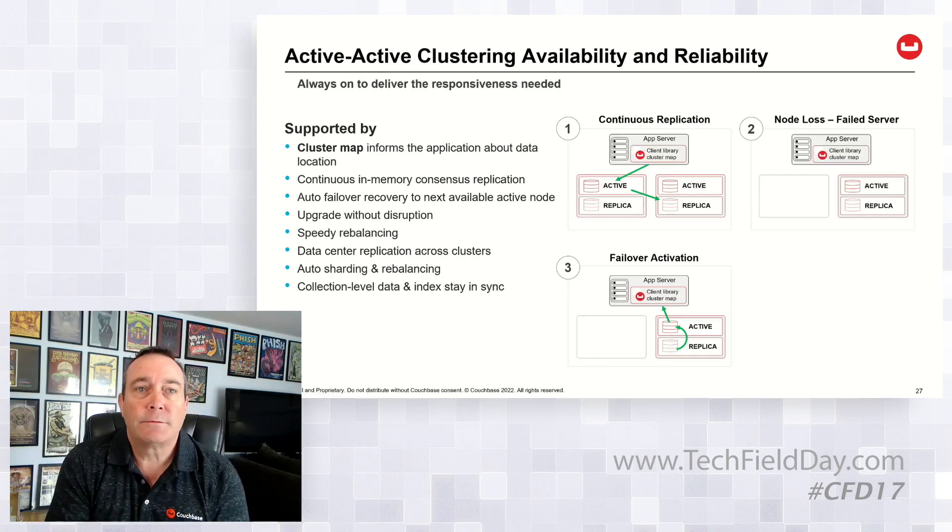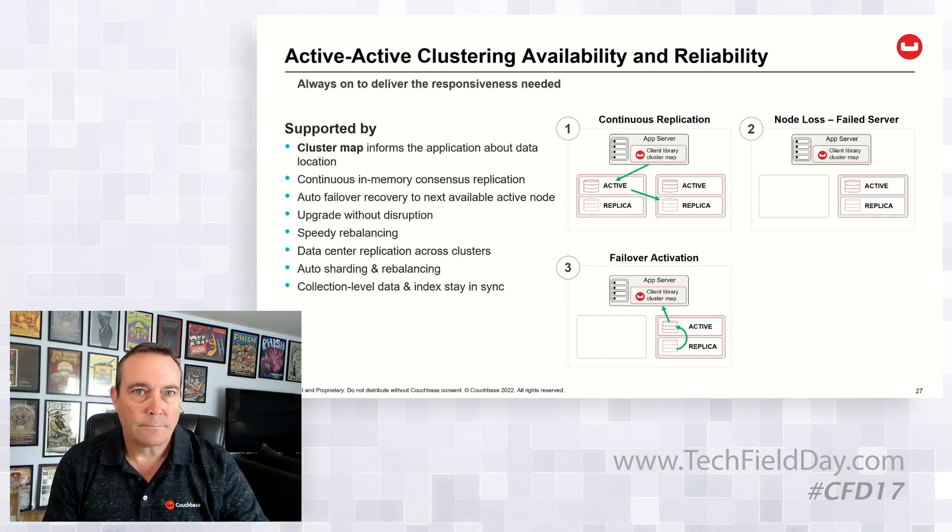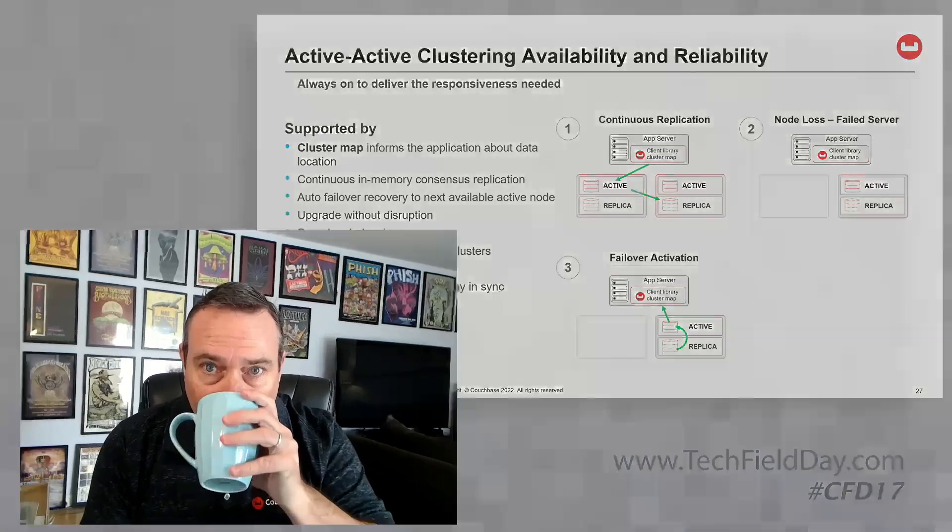Question from audience: Does that mean that the application has to be developed specifically to work with Couchbase — to understand where the sharding is happening? Jeff: Yes. It's not like a Postgres-portable kind of thing that you see with other databases. So if I have an existing application that used Postgres and now I want to move to Couchbase, there's some work I'm going to have to do as the developer. There's a little bit of work you've got to do there, yes.